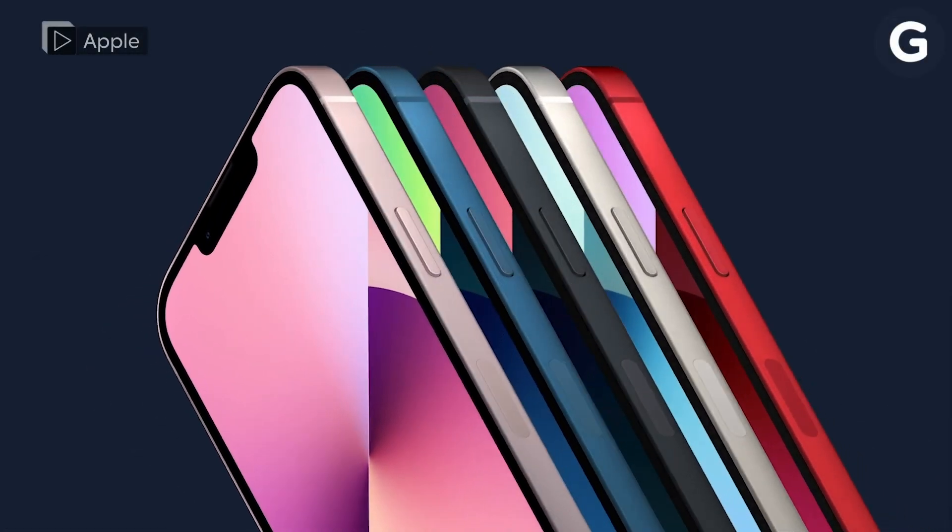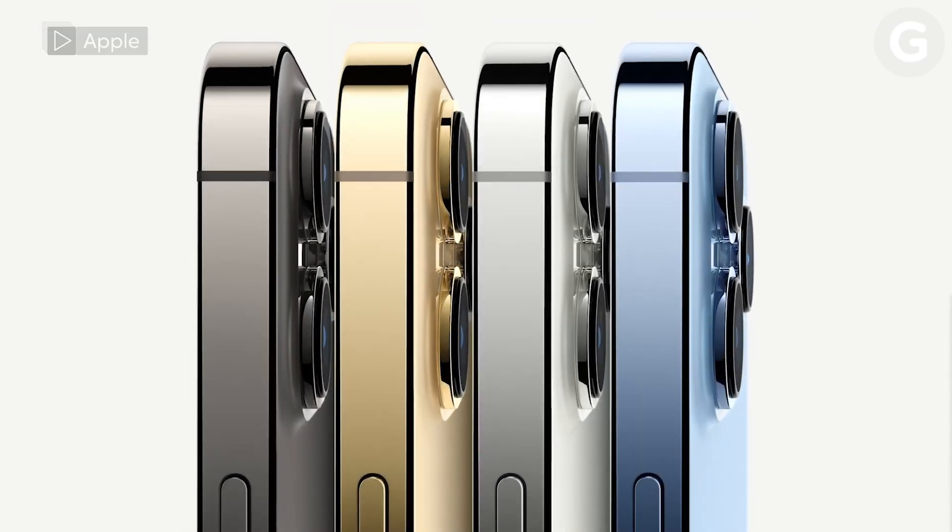If you thought Apple's iPhone event was the company's last big product launch of the year, well, you were wrong. At today's Unleashed event, Apple took the wraps off more new products, specifically MacBooks. But that's not all. Here's everything Apple announced at its Unleashed event.